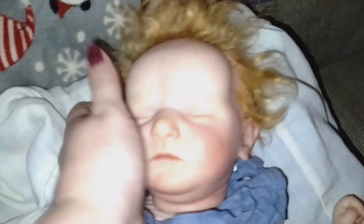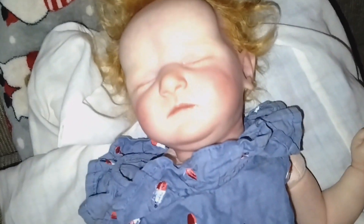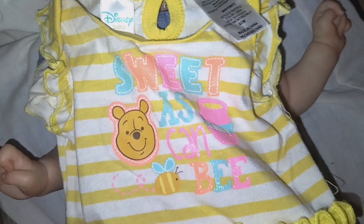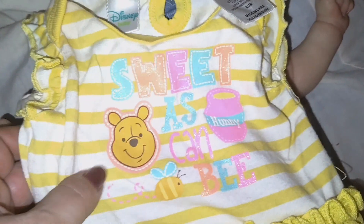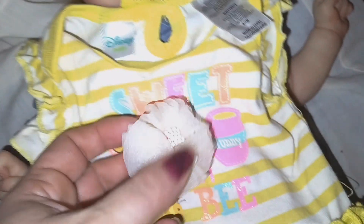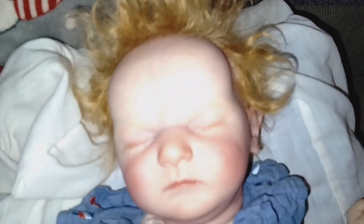She looks super cute. She does look a little sweaty, which I don't blame her. Her hair is a little messy. But I'm going to be changing her into this cute yellow and white dress. It has like a little tutu. It says 'sweet as can be' and it has a little Winnie the Pooh, his honeypot, and a cute little bumblebee. And then I'm going to try to put this bow in her hair — it's a cute little bow with a little alligator clip. I think she has enough hair for this. I never tried it on her, so we're going to change her.